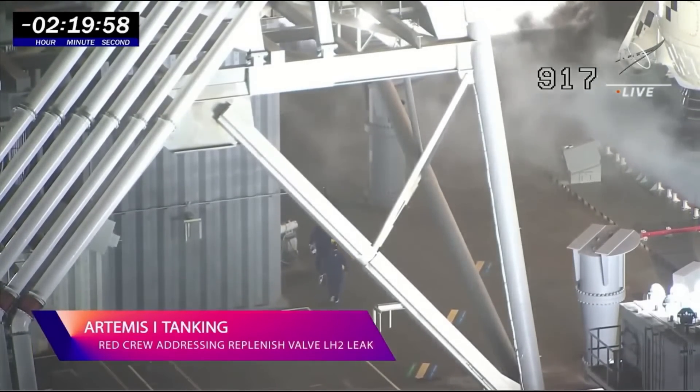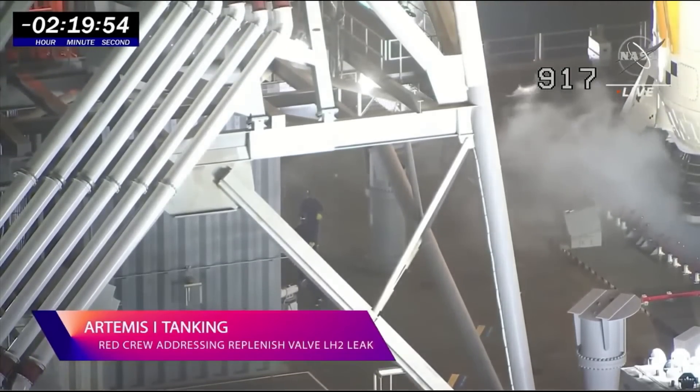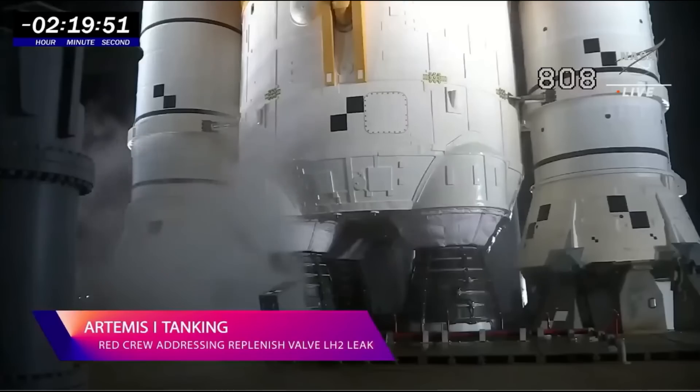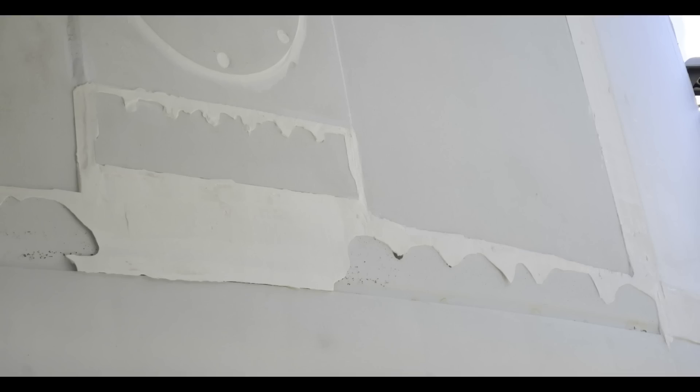We should also talk about the effects of Hurricane Nicole. One of the things observed was that some of the room-temperature vulcanized rubber — RTV — which is used as a sealant, basically a high-tech caulk that they squirt into cracks to seal it against weather, had become delaminated in a number of places. They decided to go ahead and fly with it.